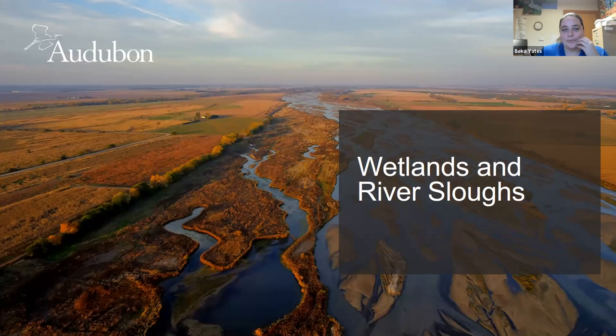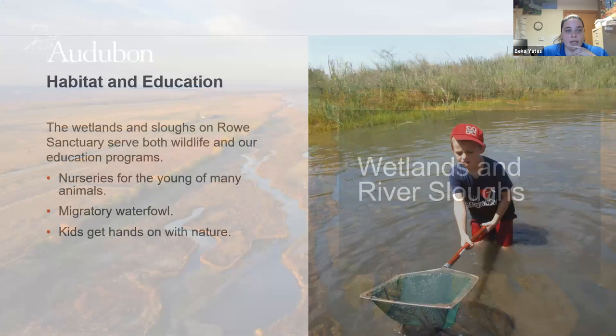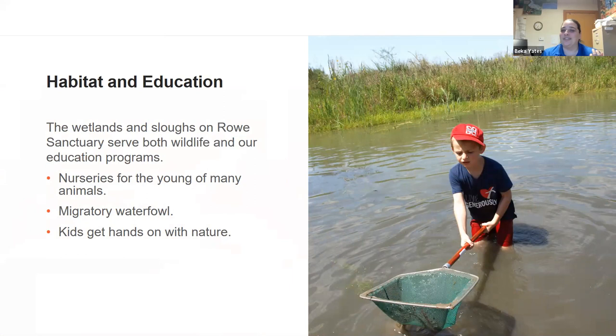Wetlands and river sloughs are more stagnant bodies of water usually right along the edge of the river, not typically connected to it but able to connect during high water times. Our wetlands have a big education component — we can safely get kids into the water to explore what's living there, which creates a personal connection to nature. Studies show that kids who have personal experiences in nature are much more likely to care about conservation when they get older. We're trying to create conservation leaders of tomorrow by just getting them wet and dirty.